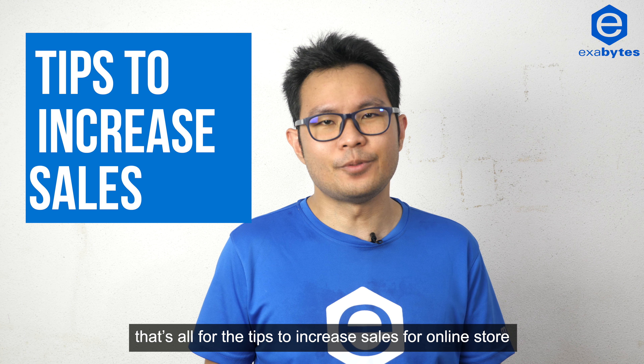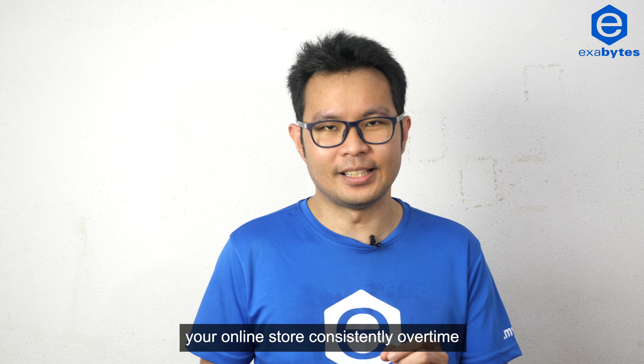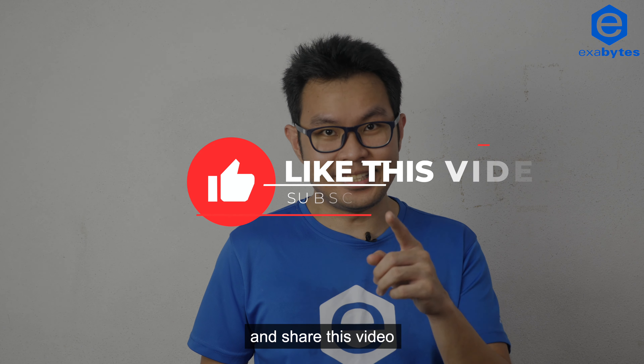That's all for the tips to increase sales for your online store. Start small and keep improving your online store consistently over time. Thanks for watching and see you again. Remember to like, comment, and share this video.